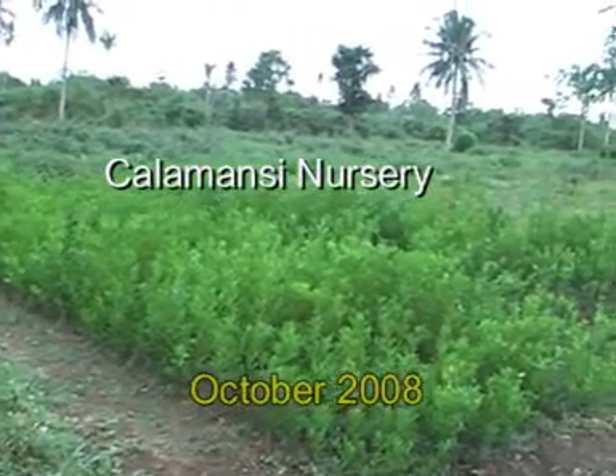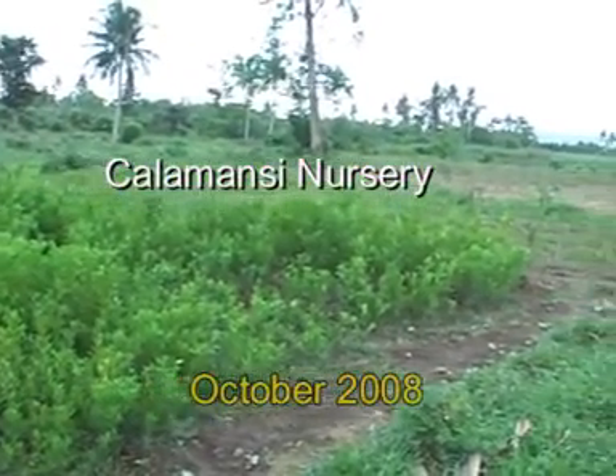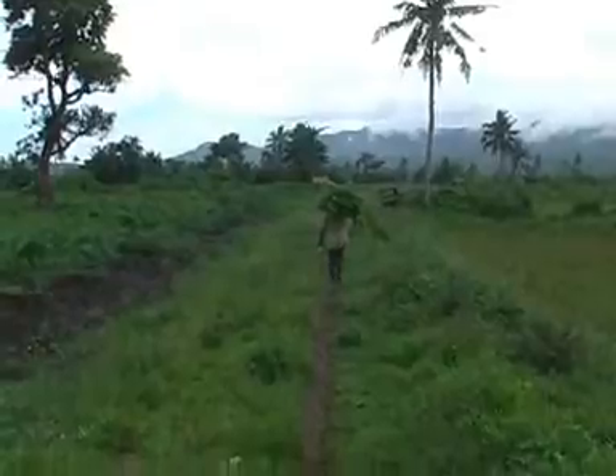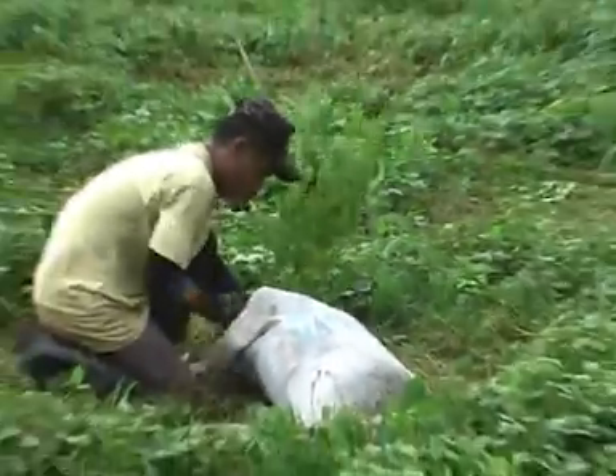A portion of the farm was leased to a farmer who operated a nursery for calamansi lemon trees. He provided us more than 2,000 seedlings which we planted from October to December 2008 at about 3 hectares.